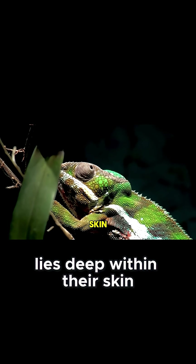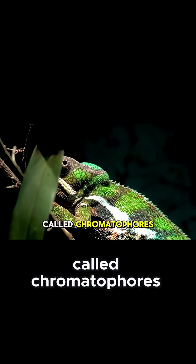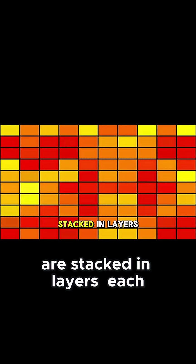The secret lies deep within their skin, in specialized cells called chromatophores. These cells are stacked in layers, each responsible for different colors.